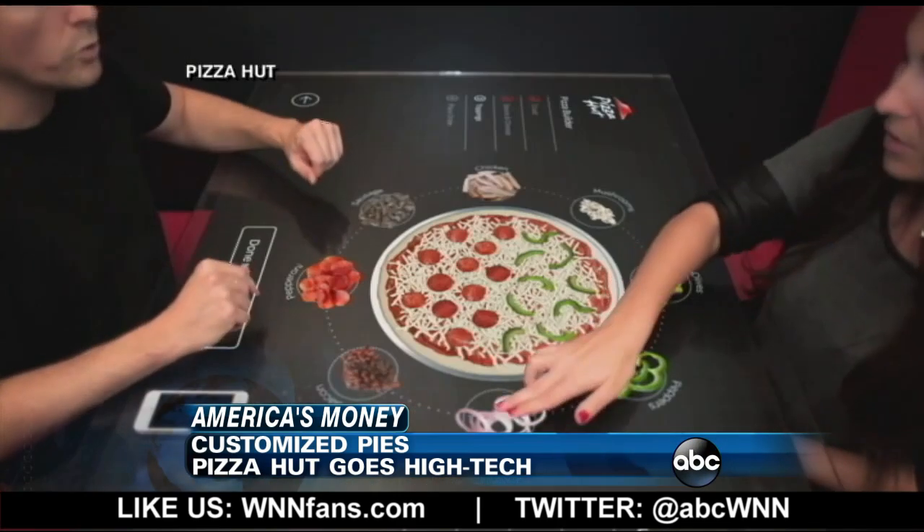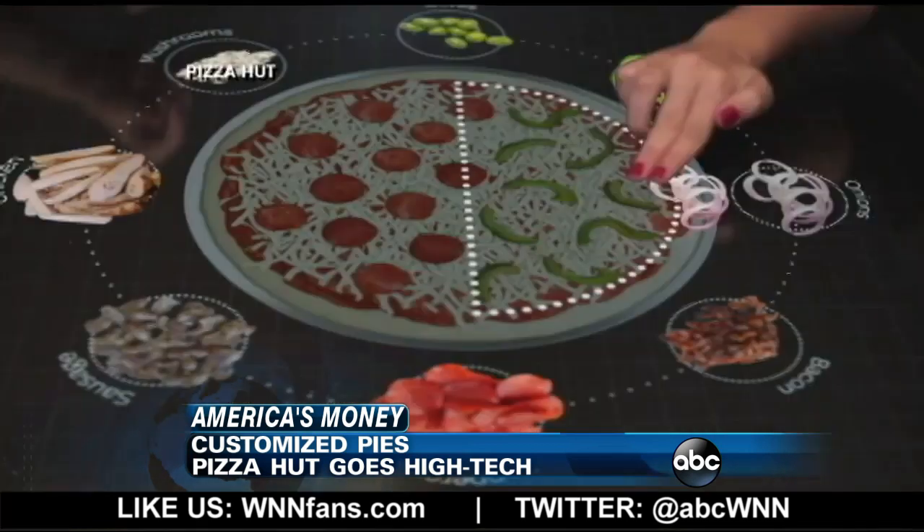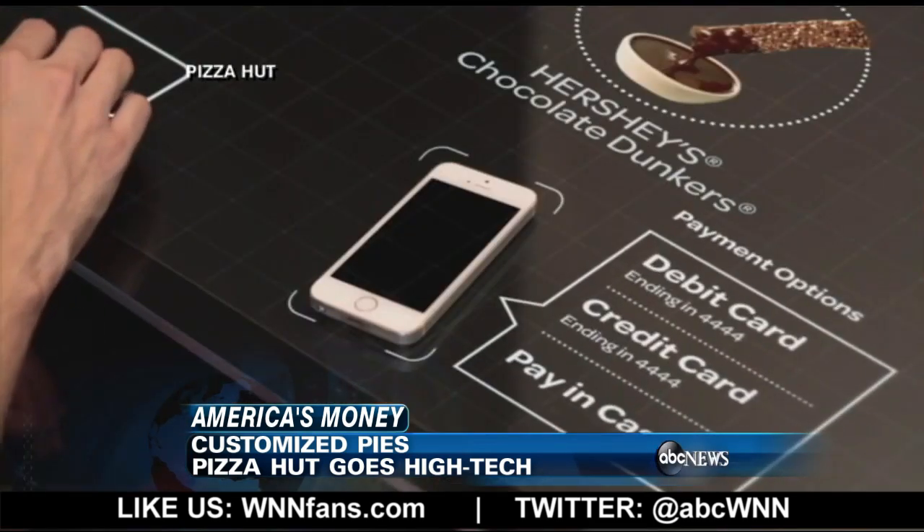The plan is to test it out at a few shops before rolling it out nationwide. I kind of like it already. It looks like fun.